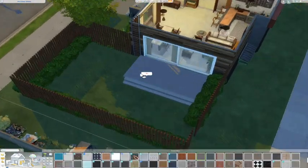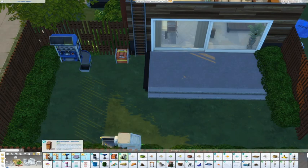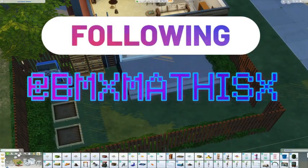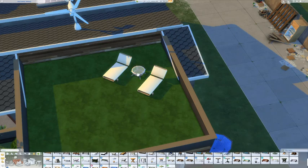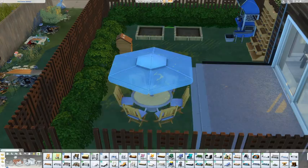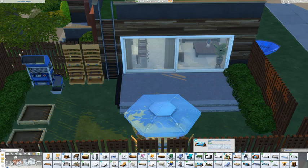Thank you guys so much for watching — I really appreciate every single one of you. We're a little family now and I really enjoy making builds for you. Don't forget to follow me on Twitter if you haven't already. This build is already up on the gallery — you can download it under my Sim ID BMX Mathis. Make sure you have BB Move Objects on before downloading. I'll see you guys in the next one, bye!